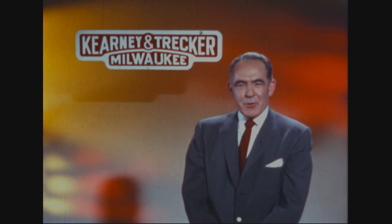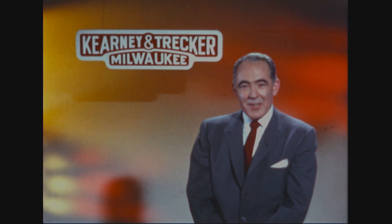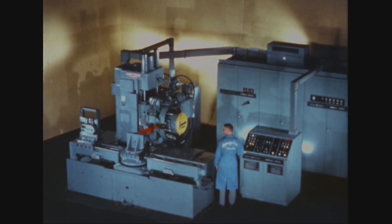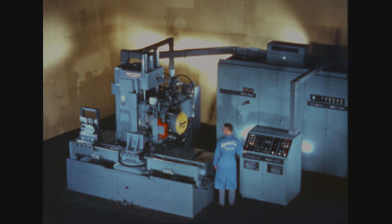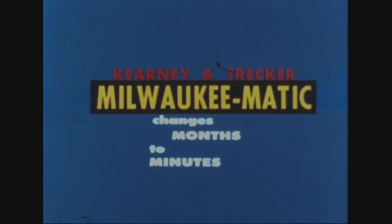For years, your industry has relied upon machine tool builders to provide improved metal removal techniques. With Kearney and Trecker Milwaukee Matic, the technique of the future is here now. Milwaukee Matic is bringing the benefits of tape controlled automatic machining to ever increasing areas in the metalworking industry. Through automation of job work, hundreds of companies are gaining significant advantages over their competition. The Milwaukee Matic method of manufacturing is changing their production months into minutes.